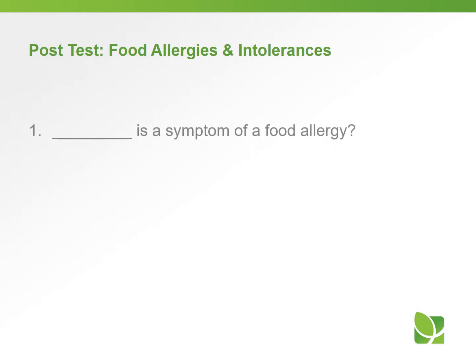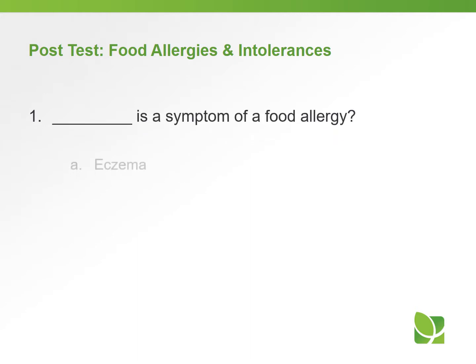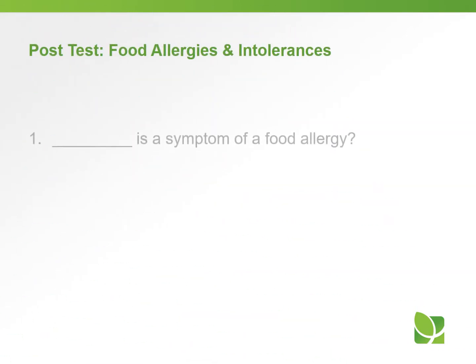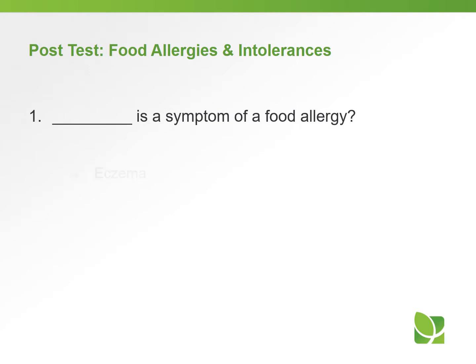Let's take a short quiz to see how much you learned about food allergies and intolerances. Question number one: which of the following is a symptom of a food allergy? A, eczema; B, asthma; C, swelling of the lips; or D, all of the above? The answer is D, all of the above. Eczema, asthma, and swelling of the lips are all symptoms of a food allergy.